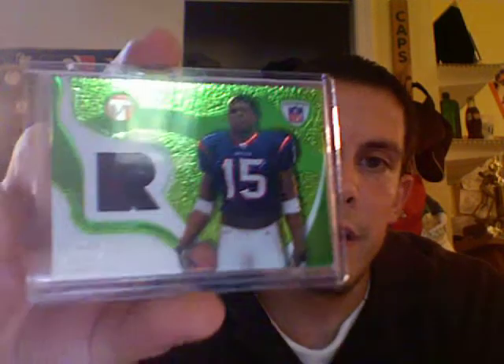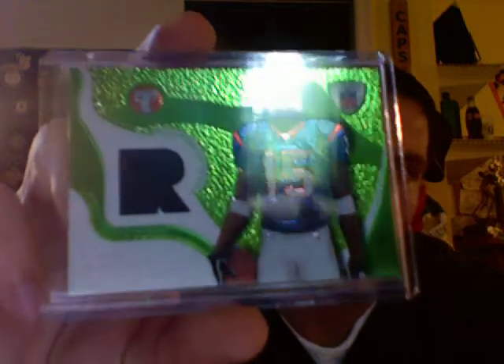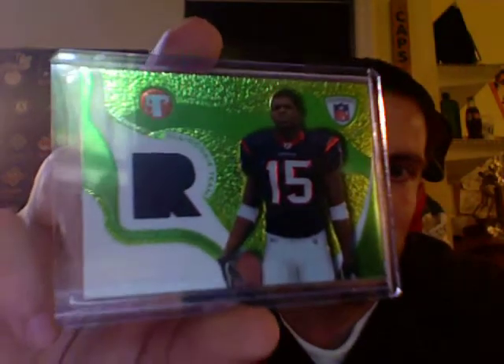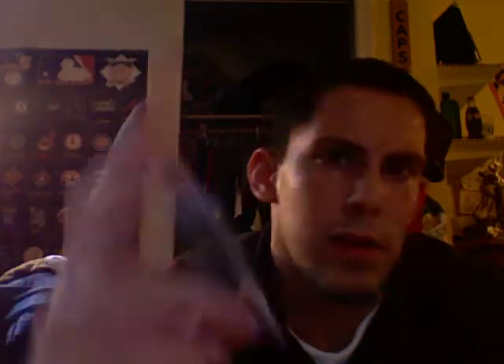But moving on to some football cards — got a few packages in the mail today, going to show you some PC stuff. First card I got here is from 03 Topps Pristine, Andre Johnson Rookie Jersey. That Andre Johnson PC is really coming along. I think I've got 13 rookie cards of him now, so I'm happy to have picked up a bunch of his stuff.